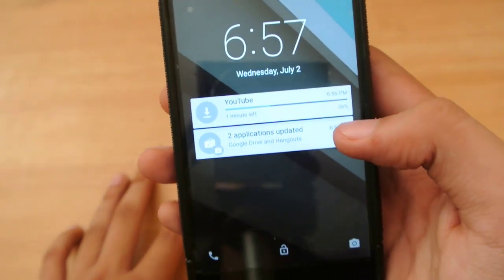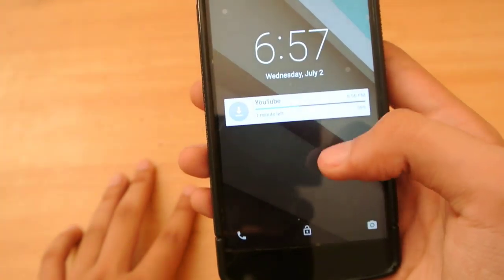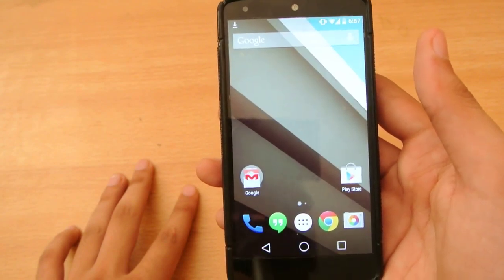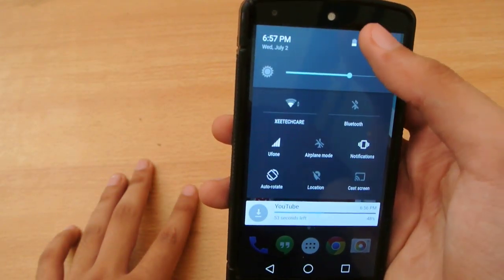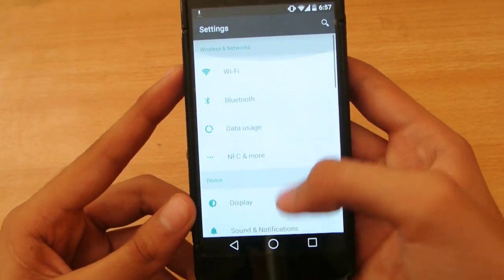We have notifications right on the lock screen now. You can swipe to the left to delete a notification, and to unlock the device you just swipe up. Also in the settings, there's a new white theme for the Android L beta.